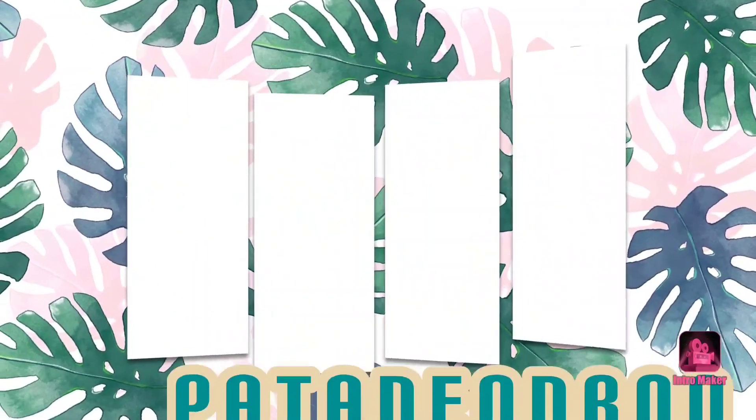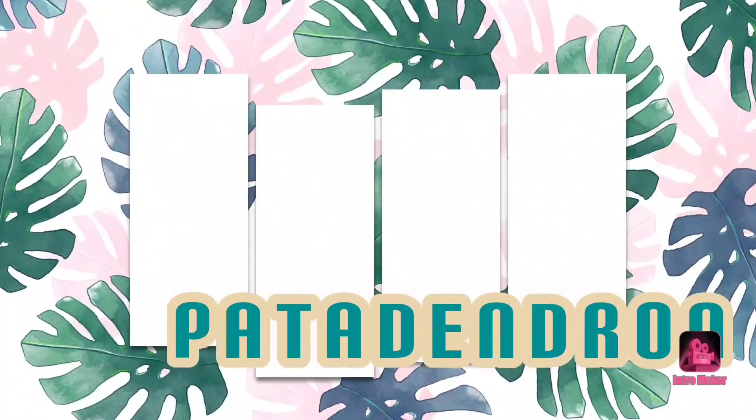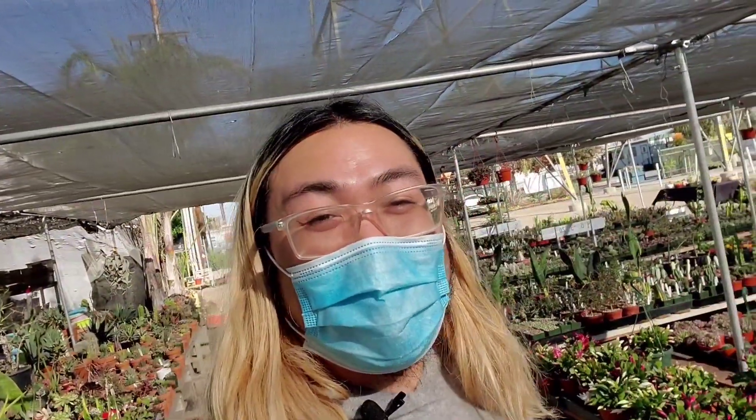Hi, you're watching PatoDendron and in today's video, I'm at Green Touch Nursery here in Bellflower, California. Welcome to my YouTube channel. If you're new here, let me introduce myself. I'm Patrick and I'm a houseplant collector with an ever-growing collection of plants and I upload every Sunday, Tuesday, Thursday, and Saturday. If you want to see how I grow my collection and keep my plants happy, then you should definitely hit subscribe.